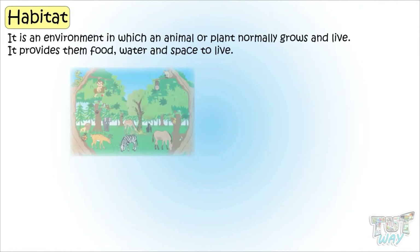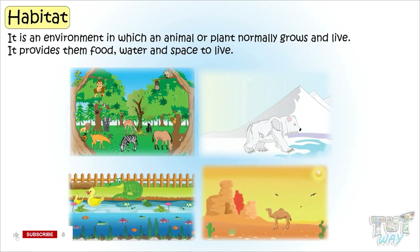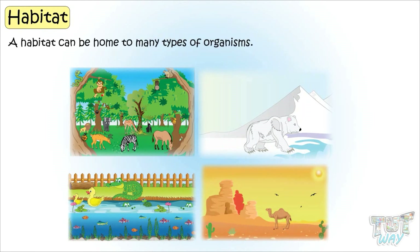Habitat is an environment in which an animal or plant normally grows and lives. It provides them food, water, and space to live. A habitat can be a home to many types of organisms.